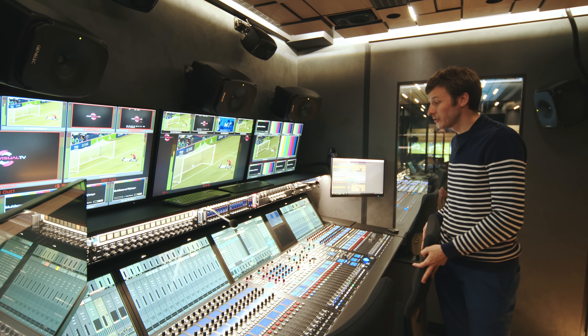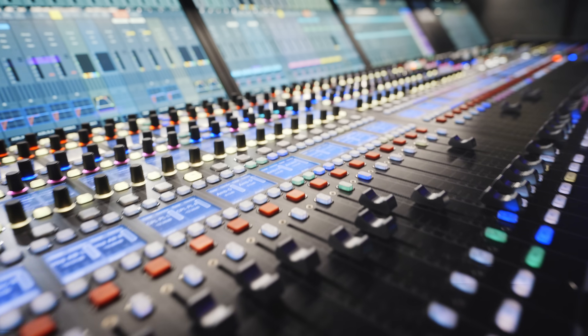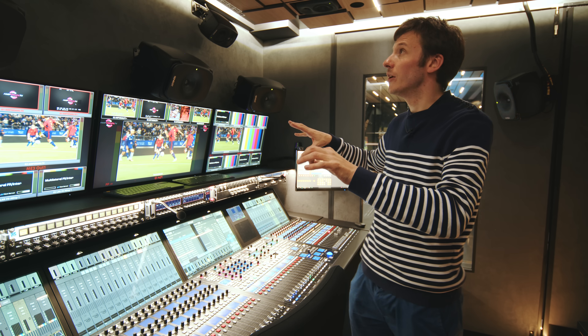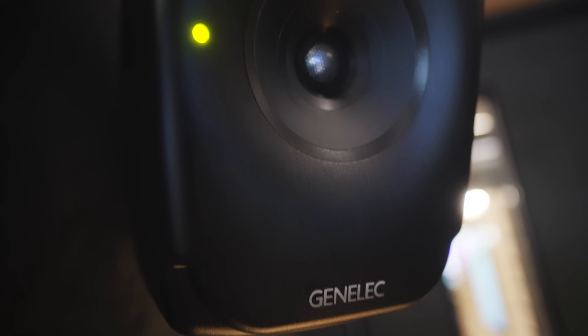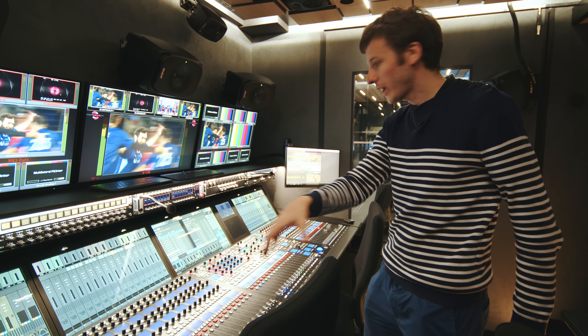This is typically where the audio mixing engineer will sit. He has an overview of all the audio channels — the crowd noises, the audio commentators, the journalists — and he can adjust the sound in Dolby Atmos, which is why there are speakers pretty much everywhere here. He mixes the whole show, and will usually have one or two assistants sitting next to him.